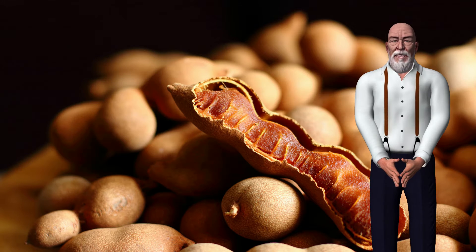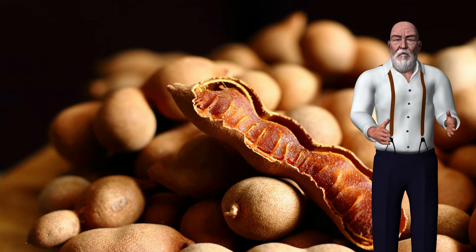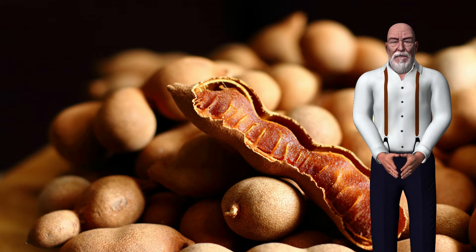What is tamarind? Tamarind is a type of tropical fruit that comes from the tamarind tree, which is native to Africa but also grows in other tropical regions, including India. The tamarind tree produces bean-like pods that contain seeds and a stringy pulp.